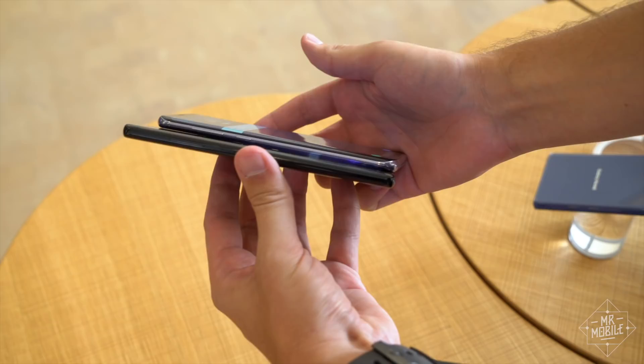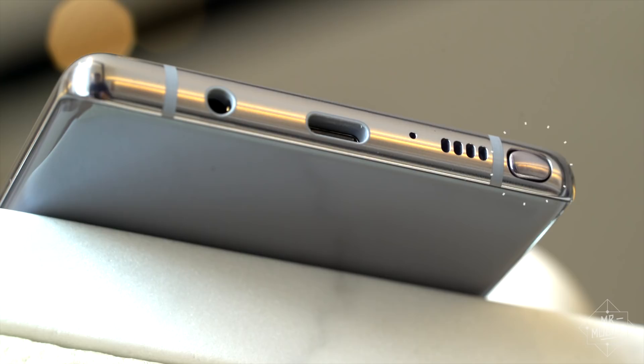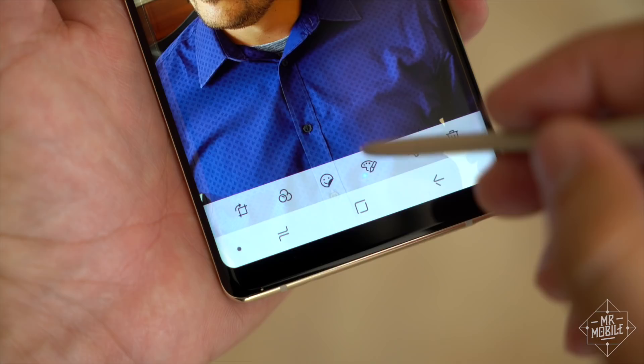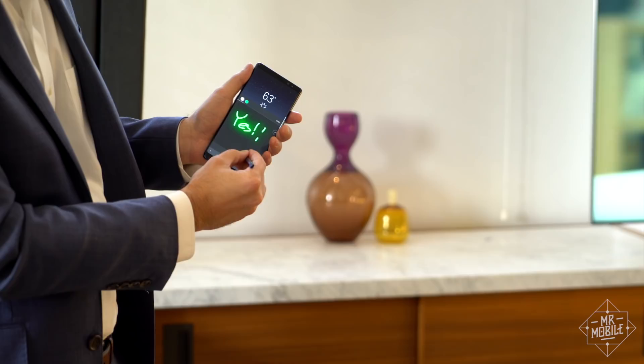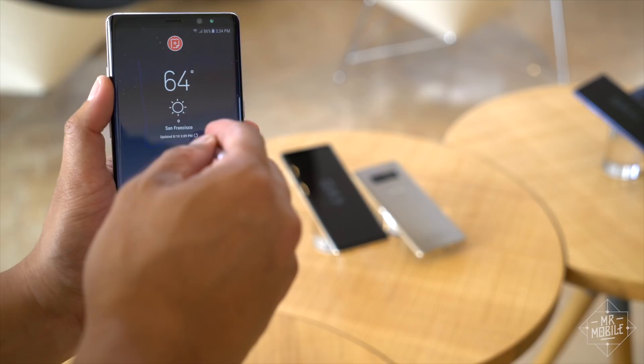So why not just buy an S8 Plus and be done with it? Three reasons. First, don't forget about the S Pen, stowed away in its special silo in the lower right. While there are other phones with styluses, none of them even come close to the capabilities of this one. There's always some new ridiculousness on the software side — this year it's animated handwriting that you can send as a gif. But for me, the S Pen is most useful as a surrogate mouse for tapping tiny touch targets. And in a noteworthy feat of engineering, the pen and the phone are IP68 dust and water resistant, whether the pen is stowed or deployed.